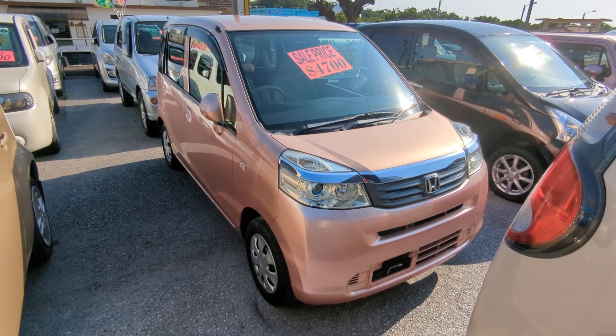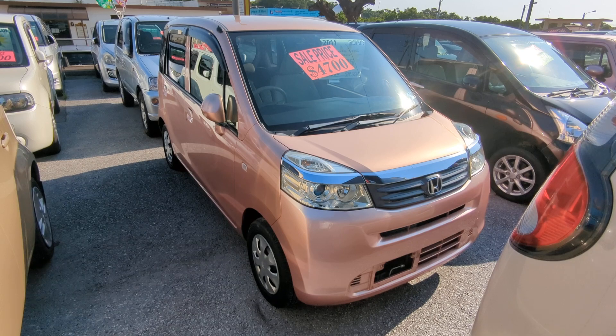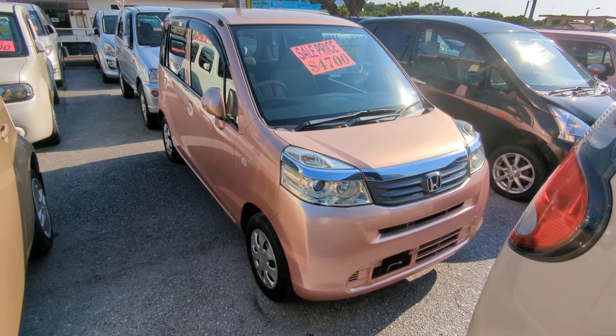Hey everybody, this is Donner with Johnny Z's Cars, voted the best place to buy a car in Okinawa by the military community of Okinawa. Today I'm showing you this 2011 Honda Life.